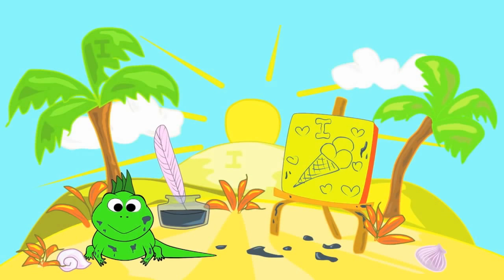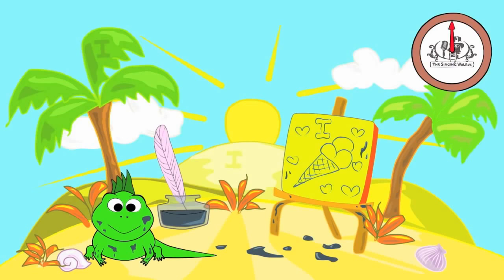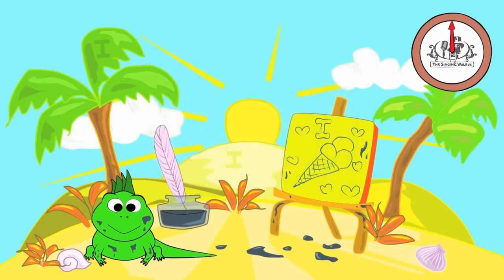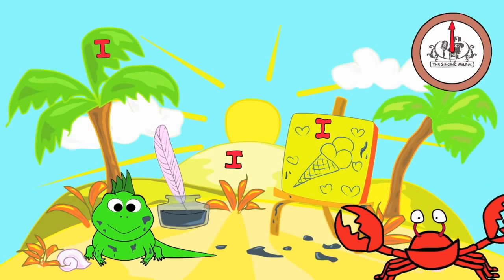There are three capital I's in this picture. You have 20 seconds to find them. Are you ready? Go! Did you find them all? Great job!